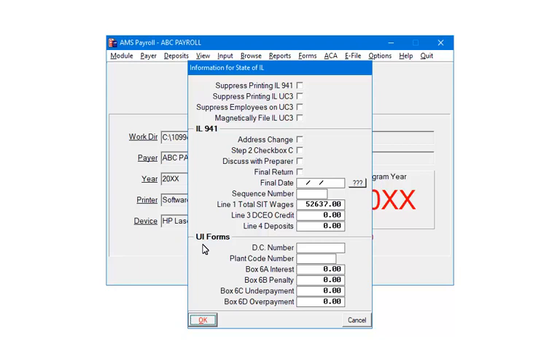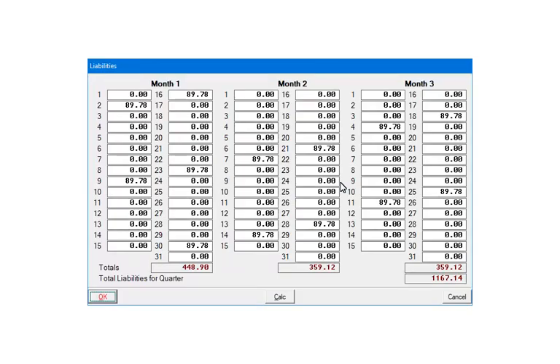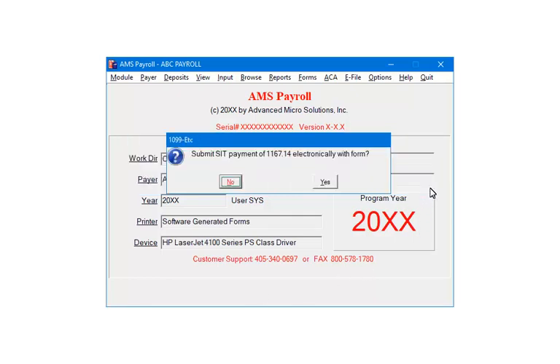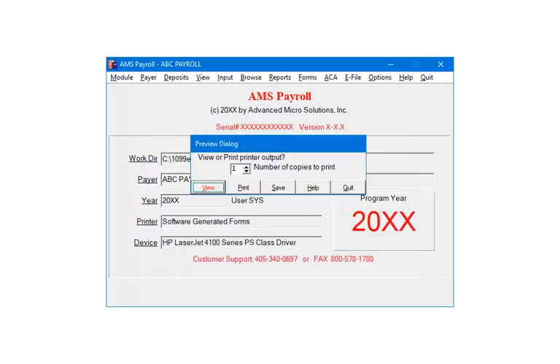Enter the information as needed and click OK. Select Yes or No. Verify the liability amounts are correct and click OK. At this point, select Test if you are submitting a test file; otherwise, click Yes. You can choose to include the state withholding payment with the submission. In order to include the payments, you must set up the banking information on the Payer's Check Maker screen. Click Yes. Make sure all fields are filled out and correct, then click OK. Your Illinois 941 information has been submitted.